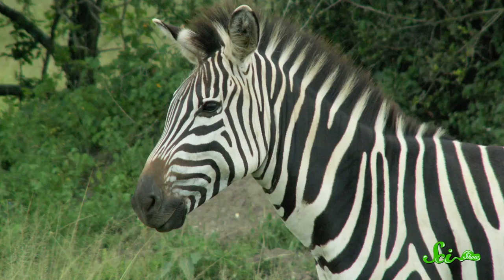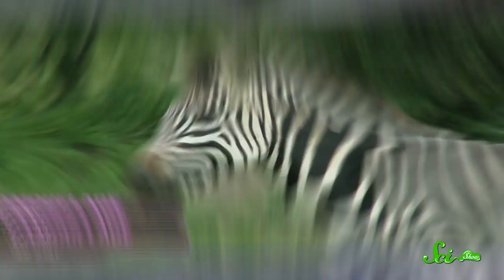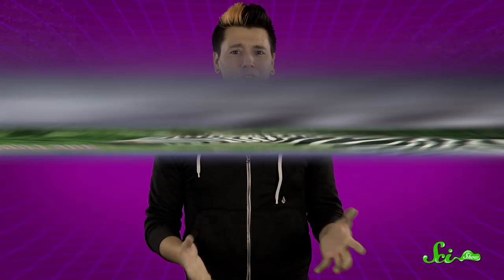Well, a lot of theories have to do with camouflage, and this may seem counterintuitive given the distinct lack of zebra-print environments in nature, but really, camouflage can work in a lot of different ways. Like, sometimes it's about the pattern, not the coloration, because to a colorblind lion, these stripes blend in nicely with tall grasses. Zebra camouflage may also work through optical illusions.